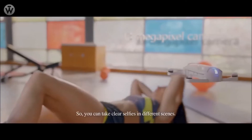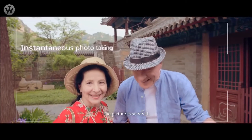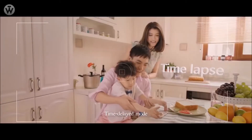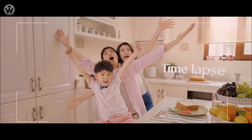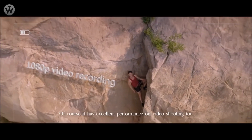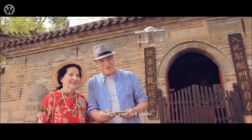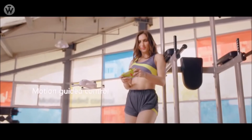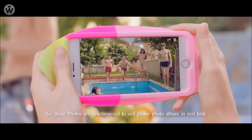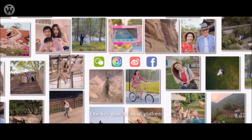You can take clear selfies in different scenes. The picture is so vivid. It has real-time mode, continuous mode, time-delayed mode, and appearance-advanced mode. Of course, it has excellent performance on video shooting too. You can easily control it all through your cell phone. Photos are synchronized to your cell phone photo album in real-time — one key to share to your favorite social media.